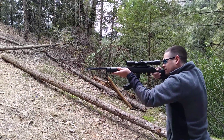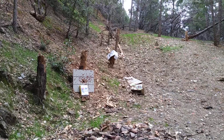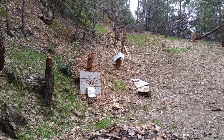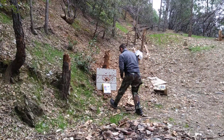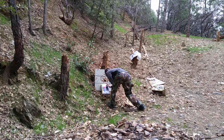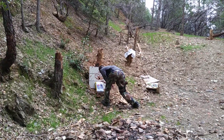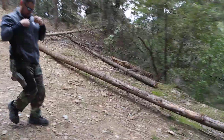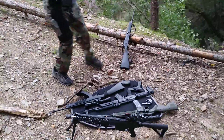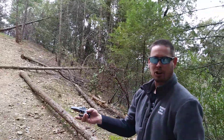That's one round in. Now we're going to do a .22 Magnum in a little Derringer.